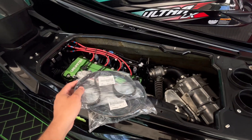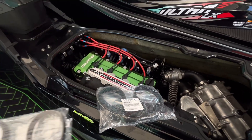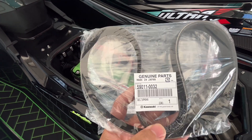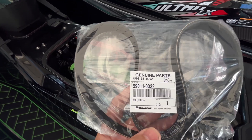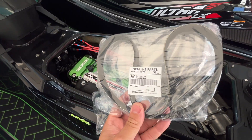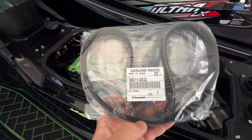So here I have a couple supercharger belts. I keep spare parts on hand — I always have them. Take a look at this: part number 59011-0032. This is your Kevlar reinforced OEM drive belt made in Japan.